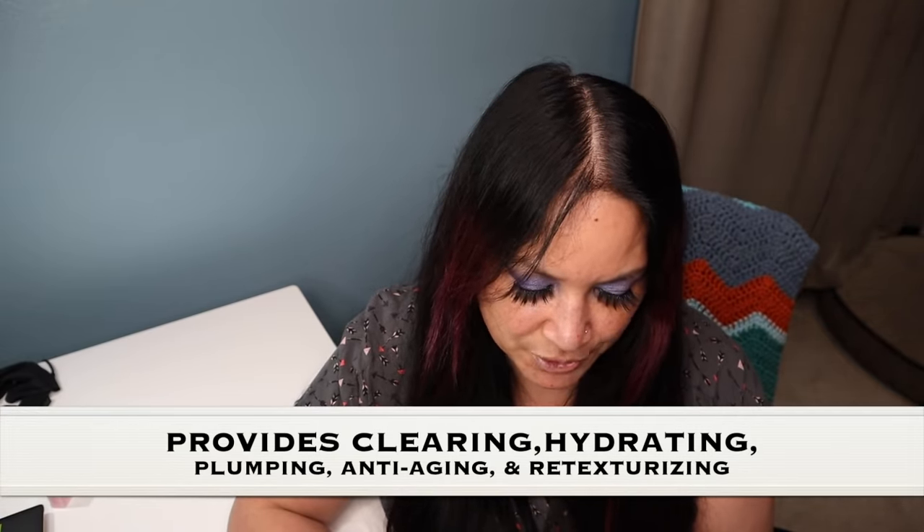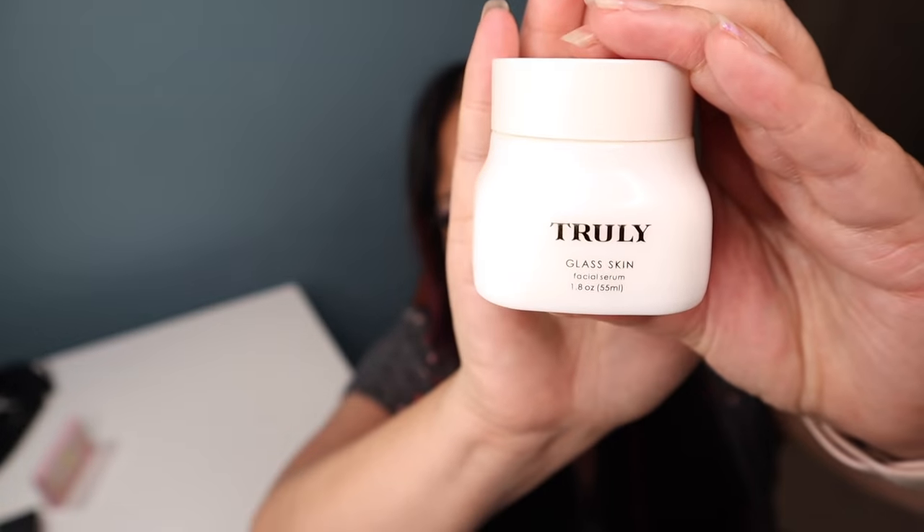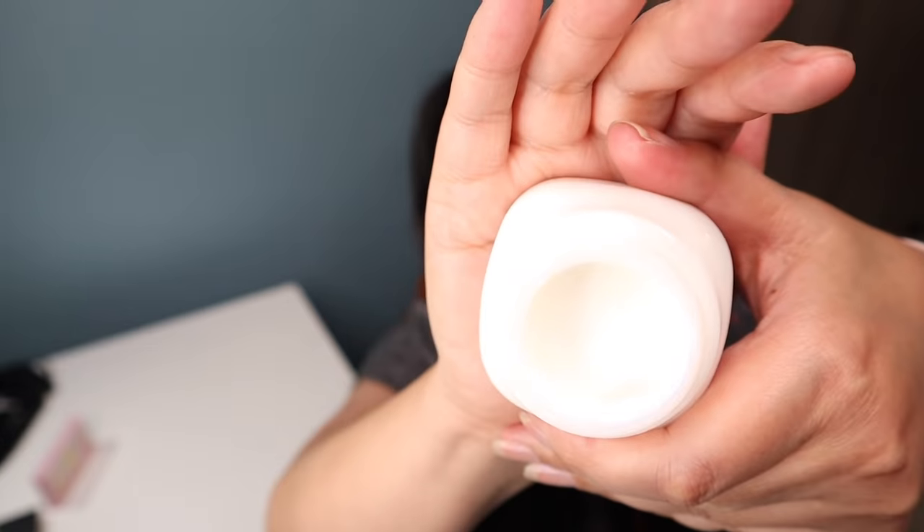The next item is the Glass Skin Facial Serum, which hydrates your skin while clearing blemishes and minimizing pores. It has three key ingredients that are natural exfoliants to help the skin shed dead cells while clearing pores. Coconut oil helps hydrate, and rose oil helps brighten the skin and correct redness. I was really happy with this product — after it worked on my skin, I rubbed my forehead and a whole bunch of dead cells came off on my hands, which really surprised me. I highly recommend it, and a little bit goes a long way. Make sure to read all the ingredients since everyone has different skin types.